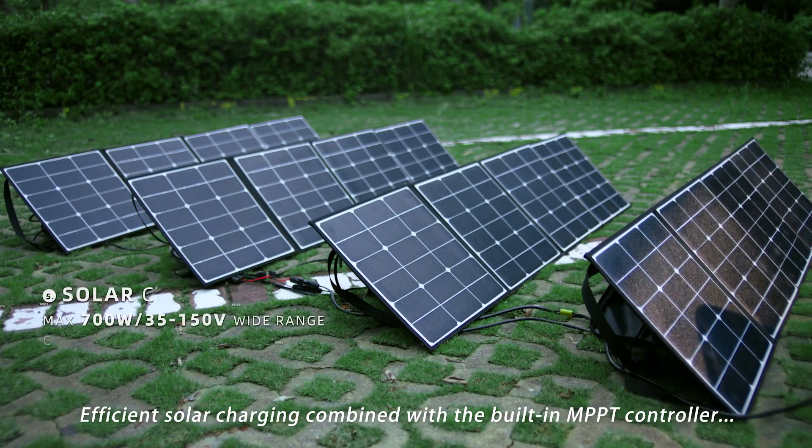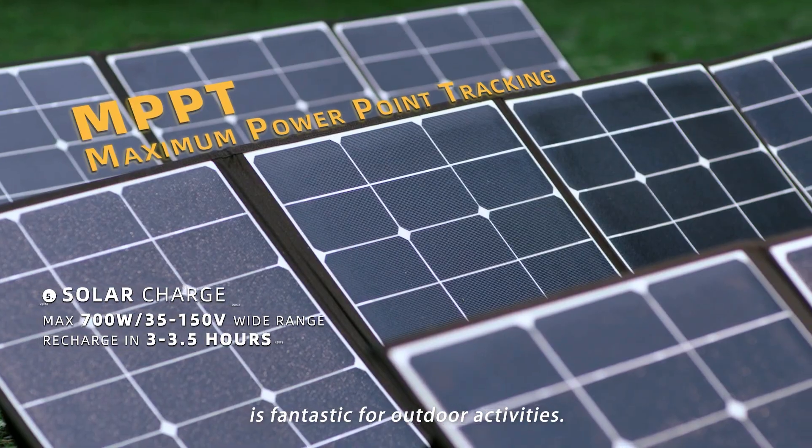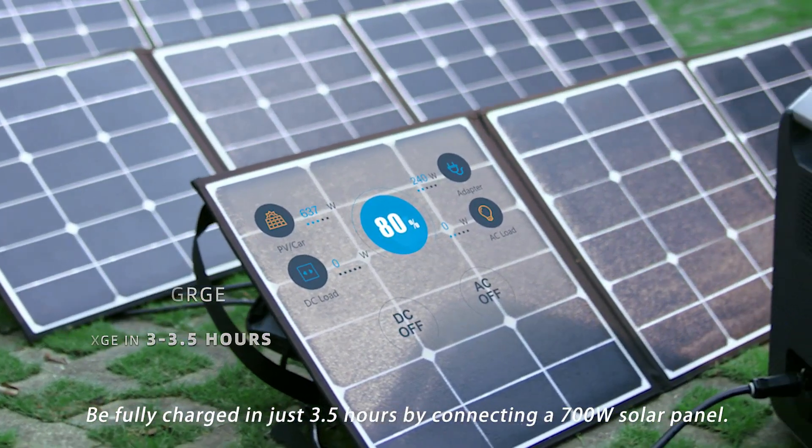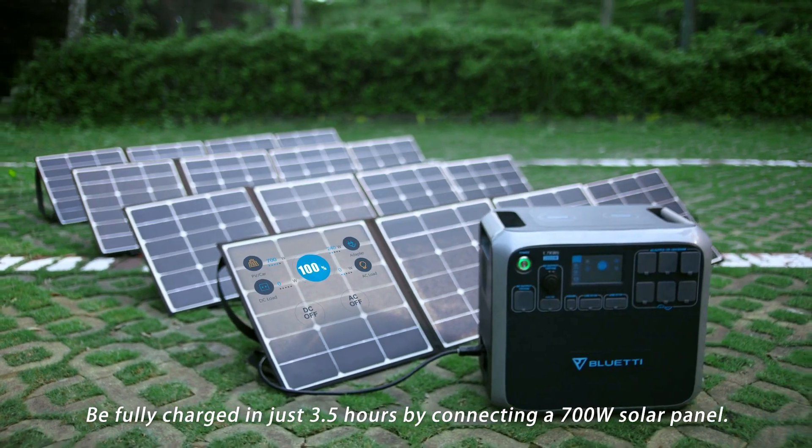Efficient solar charging combined with the built-in MPPT controller is fantastic for outdoor activities. Be fully charged in just 3.5 hours by connecting a 700-watt solar panel.